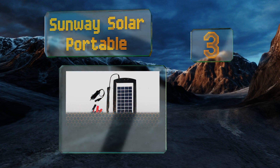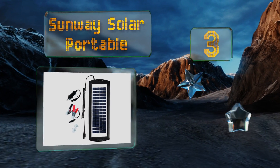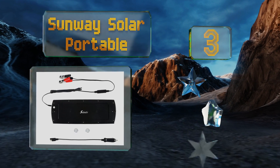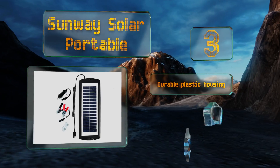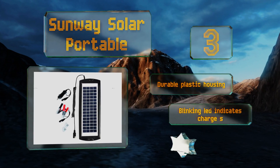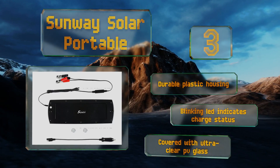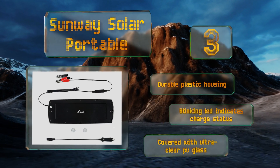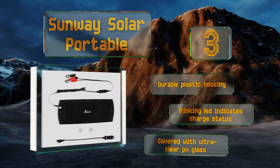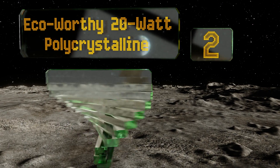Nearing the top of our list at number three, at just 14 inches long and five inches wide, the Sunway Solar Portable is a compact model that you can tuck neatly on your dashboard or attach to the windshield with suction cups. It lets you maintain your battery through the cigarette lighter socket. It comes in a durable plastic housing with a blinking LED that indicates the charge status, and it's covered with ultra-clear PV glass.